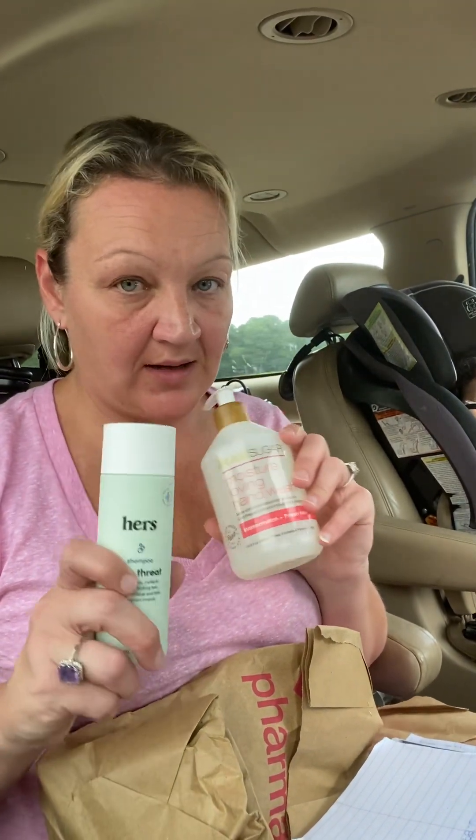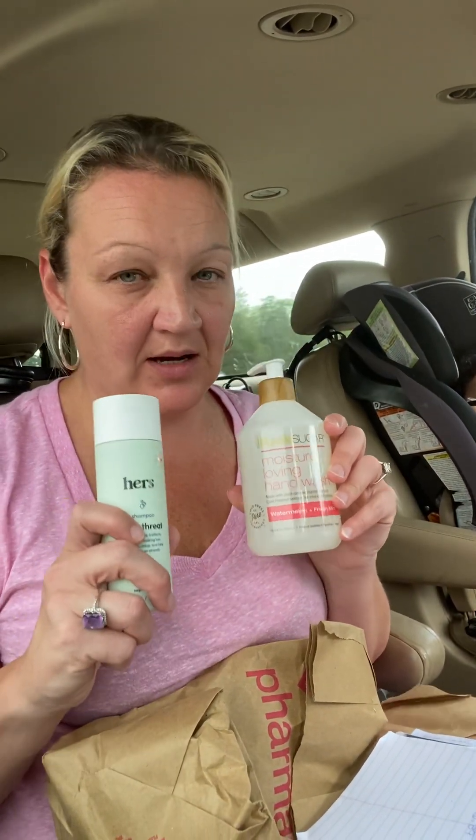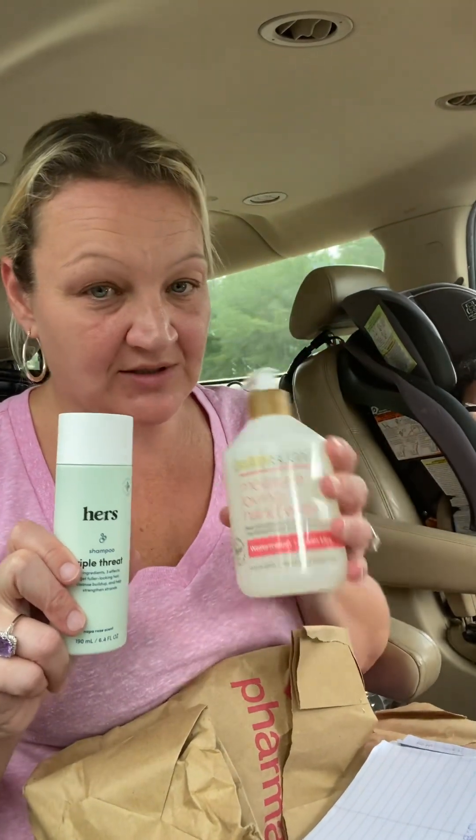I rolled in nine extra bucks and I paid $2.89 plus tax out of pocket for both of these, which is a really good deal.